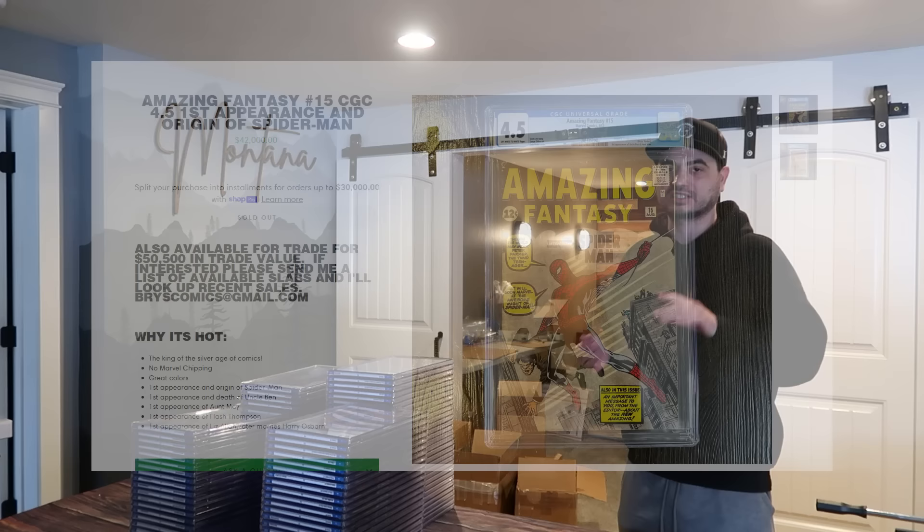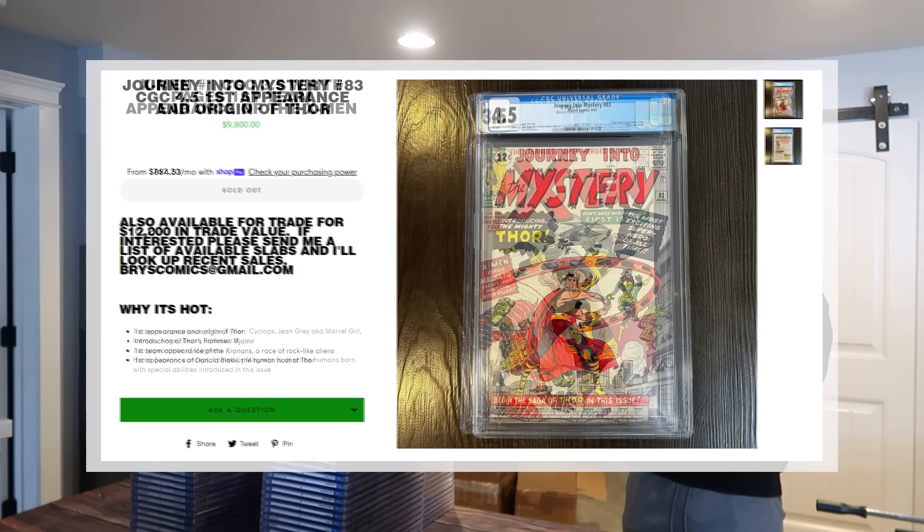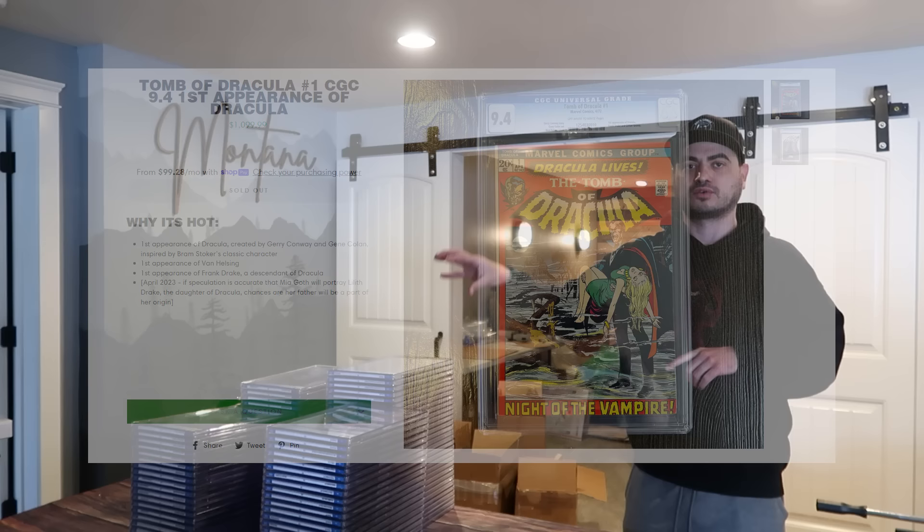I just traded some of the most iconic Silver Age Grails in the hobby for these four stacks of books. AF-15 in a 4.5 for these two stacks of books, valued at around $50,000, and X-Men number one in a 3.5, Journey into Mystery 83 in a 4.5 — the first appearance of Thor — and then he threw in Tomb of Dracula number one in a 9.4 for these two stacks of books right here.